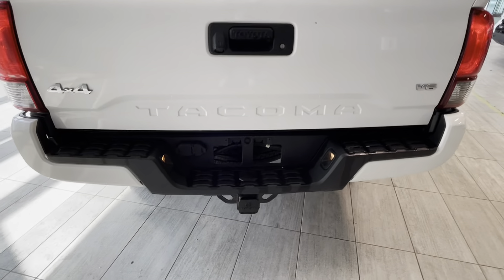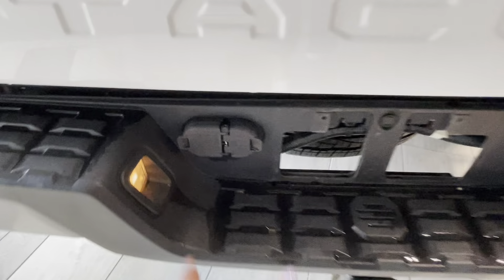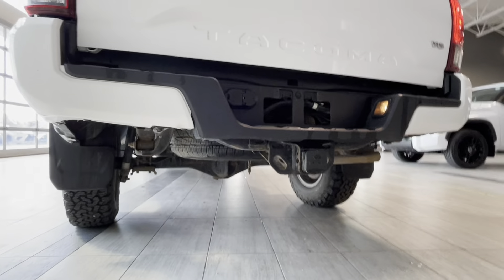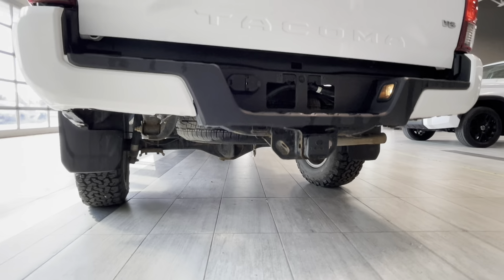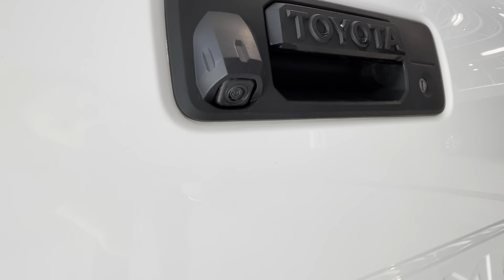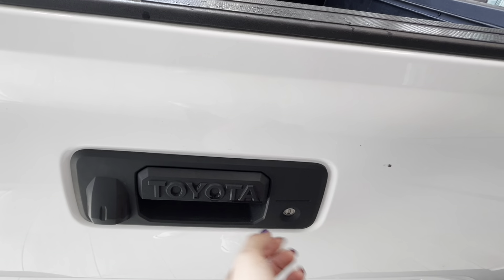Our heavy duty towing hitch receiver is here with two lights and connectors for our trailer. This truck is super clean, almost like brand new. Underneath the bed we have a spare tire, and there is a rear view camera with Toyota badging on the door handle, and the tailgate can be locked.